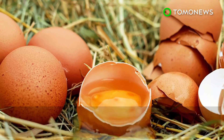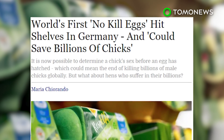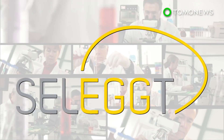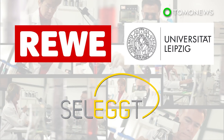Excellent news! Scientists and researchers in Berlin have developed breakthrough technology that helps determine the gender of a chick before it hatches. The new technology has been developed by a German research group called SELECT, the result of a cooperation between German grocery retail group Rewe and the University of Leipzig.